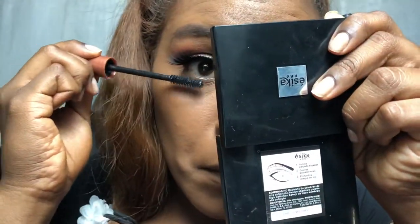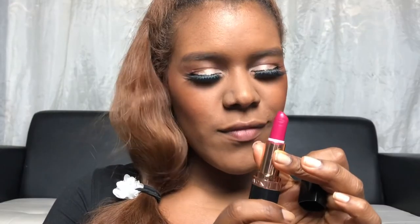Moving to the famous cat eye liner. Apply some mascara because it's time for my favorite eyelashes — little by little build it up. Mascara on the bottom lashes too.